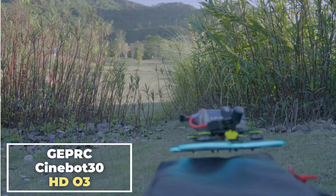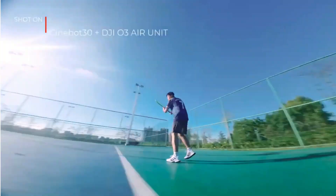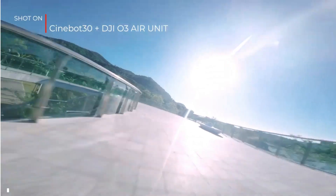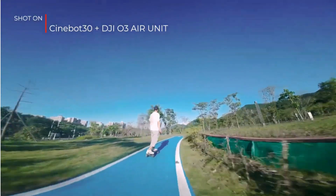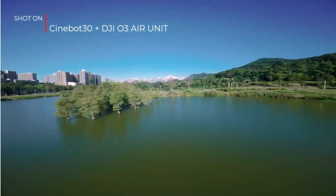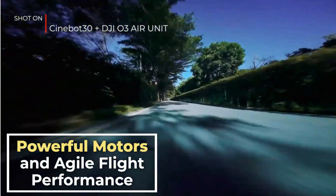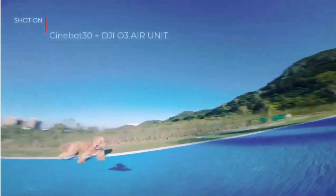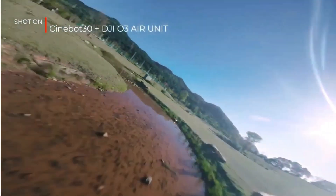The GEPRC Cinnabot 30 HD03 is a great drone for videographers and photographers who need a powerful and agile drone. It features a high-quality camera system and intelligent flight features, making it easy to capture stunning aerial footage. High-quality camera system: it features a 1/1.7-inch sensor with 4K resolution, allowing you to capture stunning aerial footage with sharp details and vivid colors. The camera also has a wide field of view, so you can capture more of the scene in each frame. Powerful motors and agile flight performance: it is powered by four powerful motors that give it excellent agility, allowing it to perform complex maneuvers and fly in tight spaces.